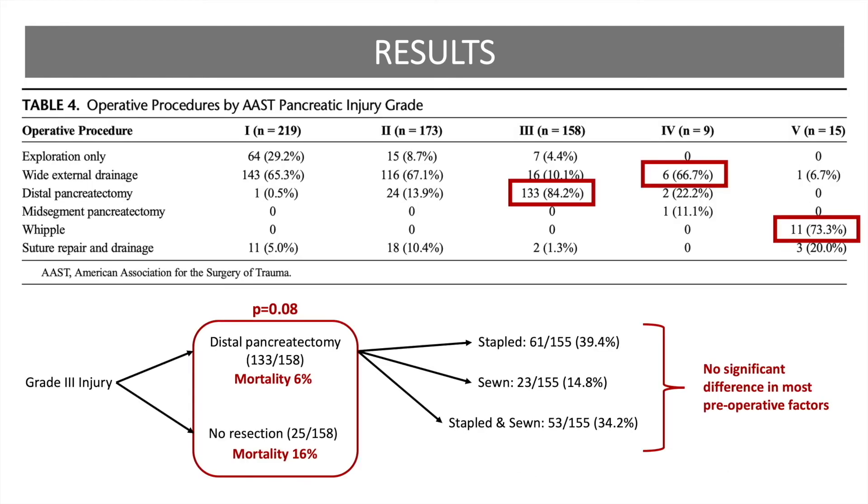Grade 3 injuries were most frequently managed by distal pancreatectomy. Grade 4 injuries were most frequently managed by wide external drainage. Most grade 5 injuries underwent a Whipple procedure. There was not a significant difference in mortality rate between grade 3 injuries managed by distal pancreatectomy versus those without resection, but mortality was higher in the grade 3 injuries which were not resected. In grade 3 injuries undergoing distal pancreatectomy, the pancreatic stump was stapled nearly 40% of the time, and comparing those who had their pancreas stapled as opposed to sewn or over-sewn, there were no significant differences in preoperative factors.